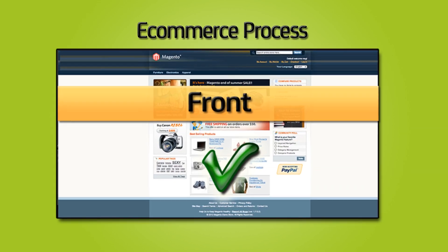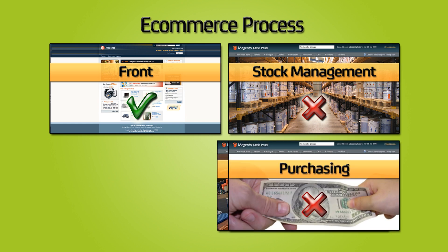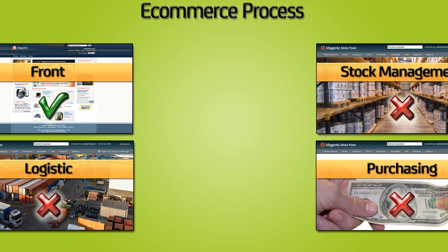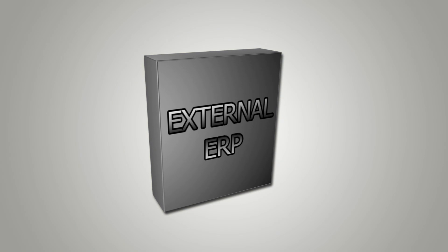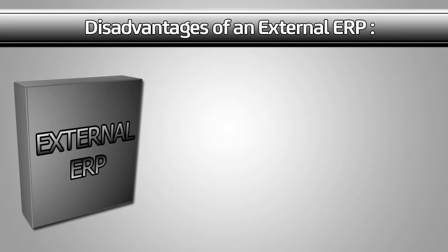Magento is a great solution to sell products. However, it doesn't provide any feature to manage orders once they are placed. One of the solutions might be to connect Magento to an external ERP system, but you'll face some disadvantages.